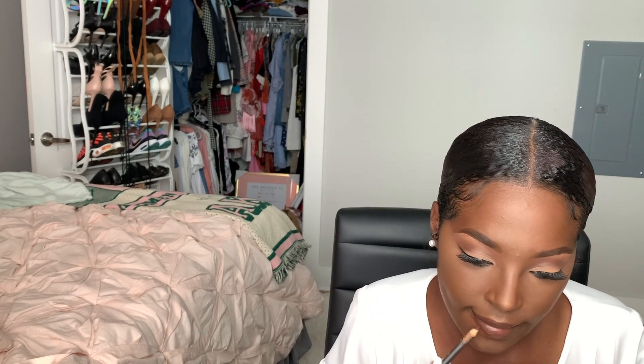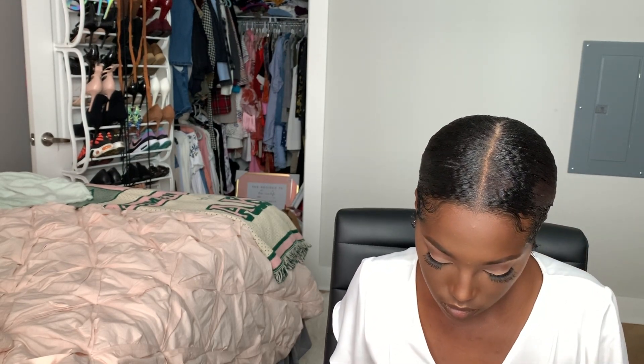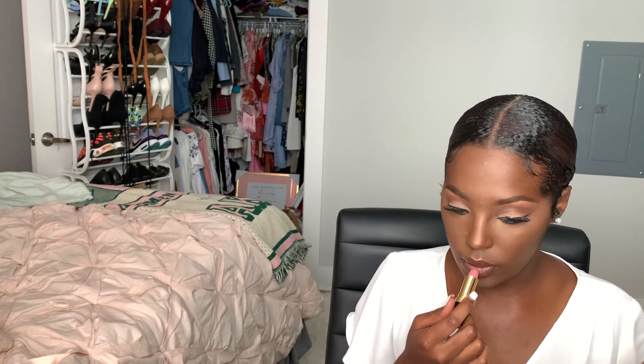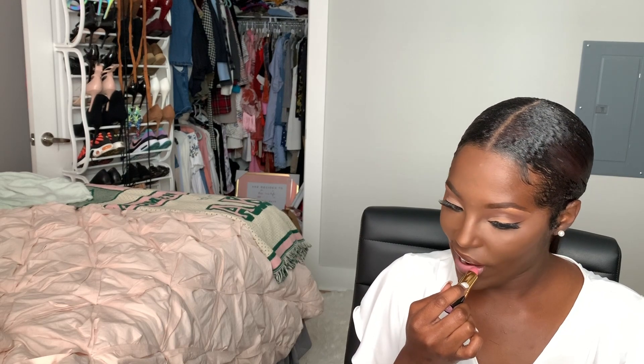Last but not least, I'm going to line my lips and put some lipstick on — and that'll be the final look. I'm using Revlon Primrose — this is like my go-to pink. I have a lot of products that I just do not stray from, and I know that's not very becoming, but y'all, they never do me wrong.